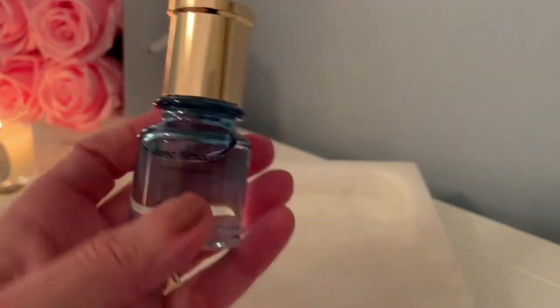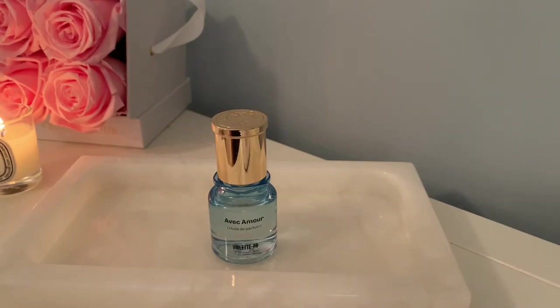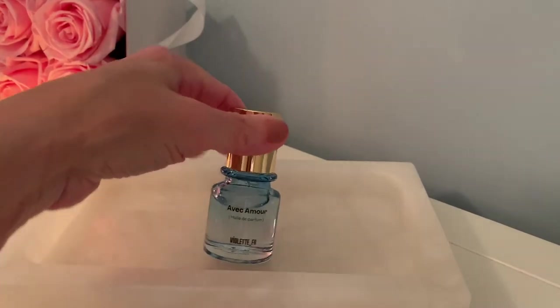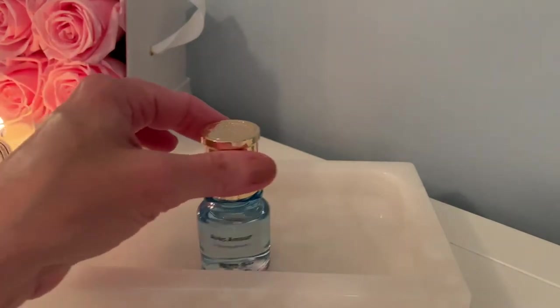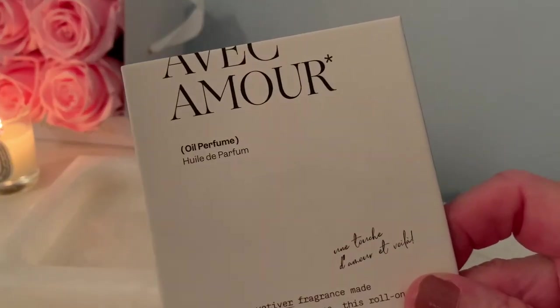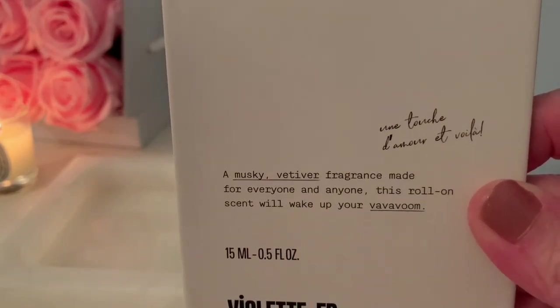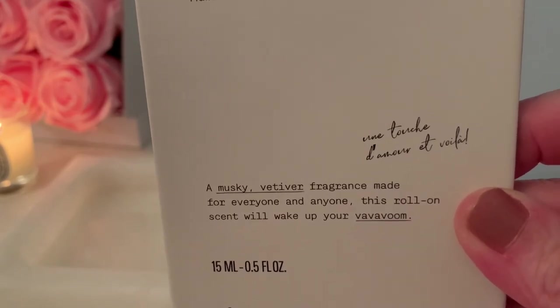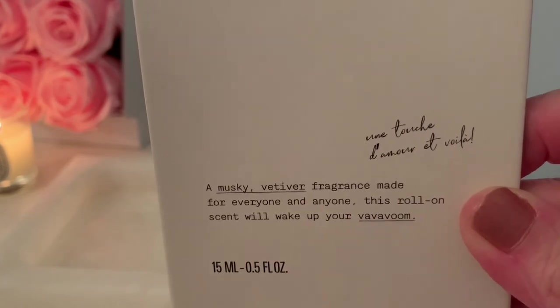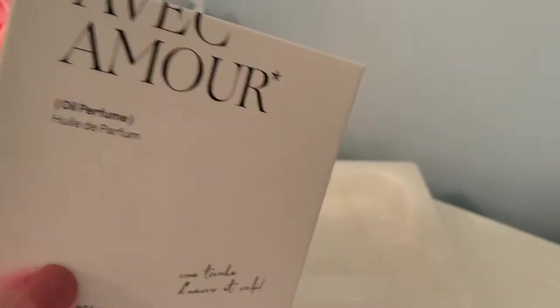I think I would prefer an eau de parfum because I really like this scent and with the roll-on I can never get enough on me — I'm already becoming addicted within just two days. It comes packaged in a box which says 'a musky vetiver fragrance made for everyone and anyone — this roll-on scent will wake up your vavoom.' It has pretty blue velvet inside. Nice presentation.